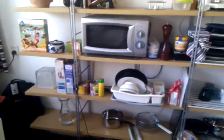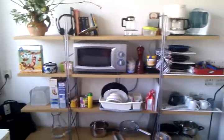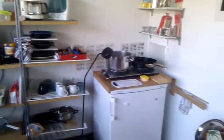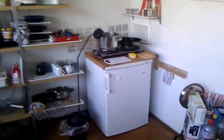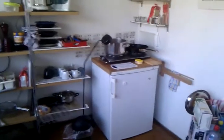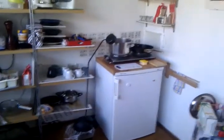Over here, this is my so-called kitchen shelf thing. Note the microwave that I never use and dishes and stuff. This is the whole kitchen — that's my whole fridge and my stove and a tiny little lamp so you can see what you're doing.